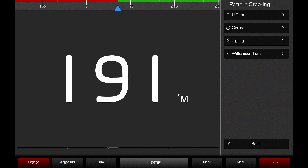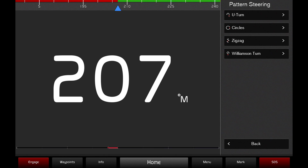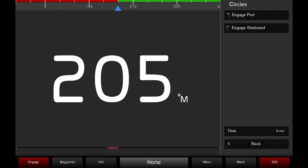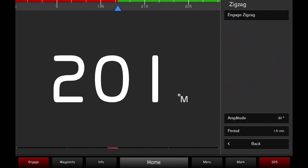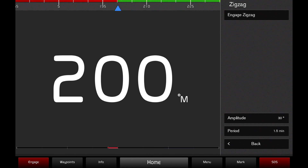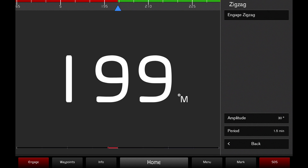To maneuver in a continuous circle, select the circles maneuver and set the time in which you would like the boat to complete one circle. The zigzag maneuver will steer your vessel from port to starboard and back, and you can adjust the angle of the turns and the time by adjusting the amplitude and period settings in the zigzag menu.